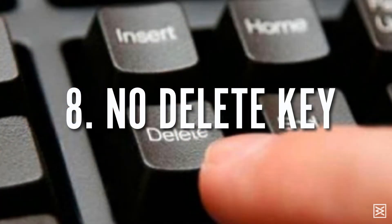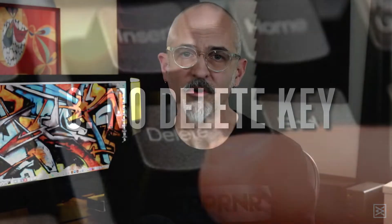Number eight is no delete key — plow right through. If you're writing, don't edit while you're writing that first draft. If you're designing, don't get noodley and perfectionistic on that first design — go for volume, kick a bunch of things out. It's incredibly helpful and can make you more productive than getting perfectionistic about things too early on.